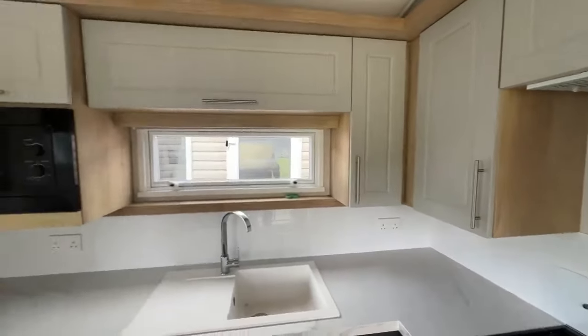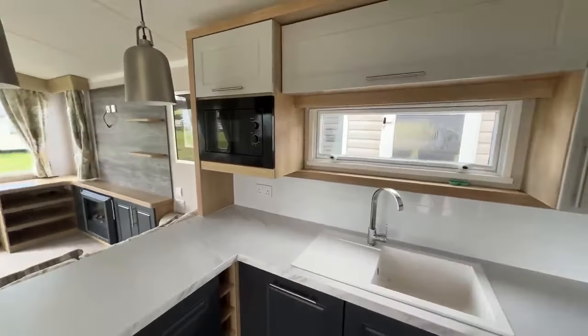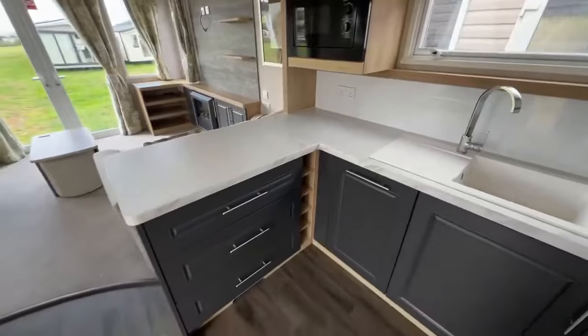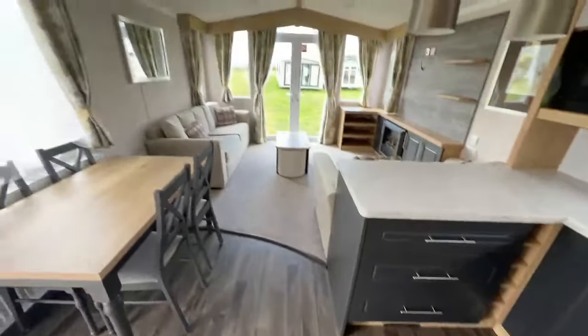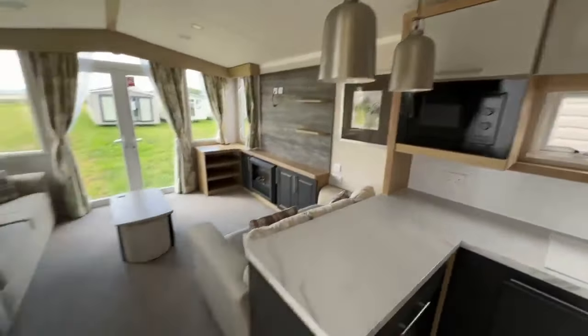Dual plug sockets in the corner there. There's your sink with a window looking out. There's more storage throughout and you do have an integrated microwave with dual plug sockets below, some drawers and wine shelves. It is lino throughout the kitchen and dining area so if you did make any mess it would be easy to clean away. And you do have those hanging lights as well.